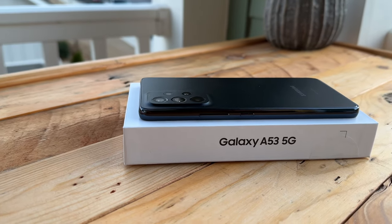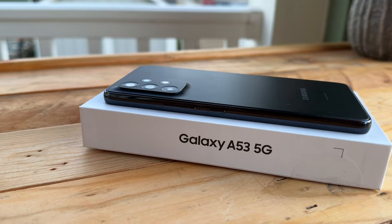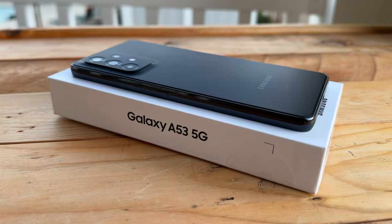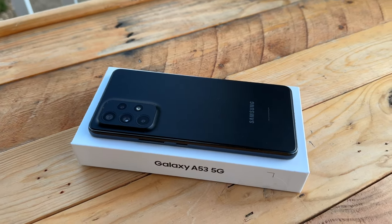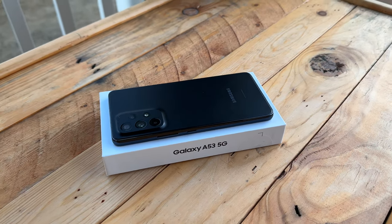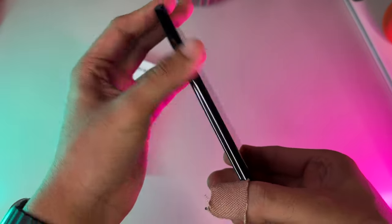The Galaxy A53 is by no means a brand new device. As a matter of fact, it was released back in March of 2022 with a refresh most likely right around the corner. However, I figured I'd still give it a shot and post a review for anyone who recently got their hands on the A53 for the holiday season, or for anyone currently shopping around for a well-rounded budget phone in early 2023.